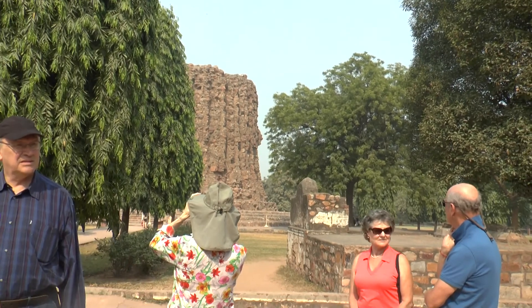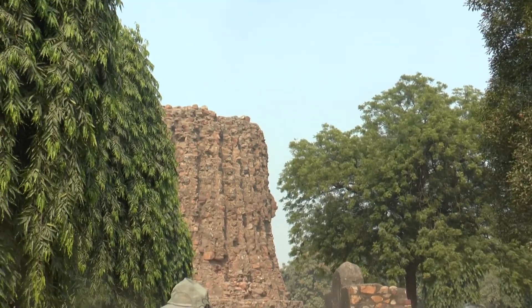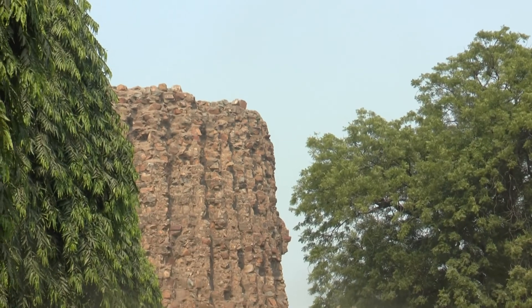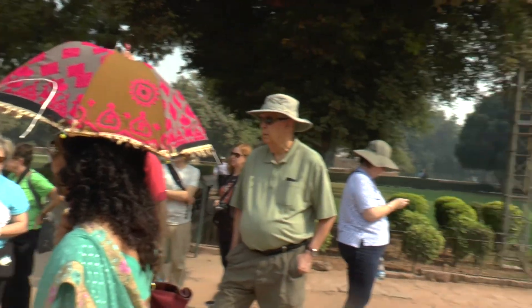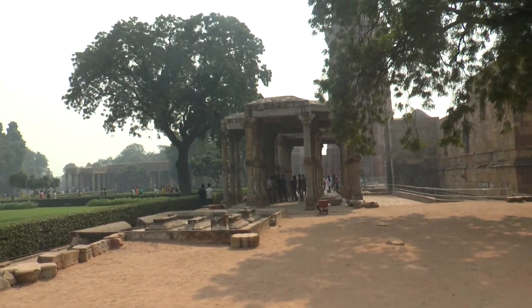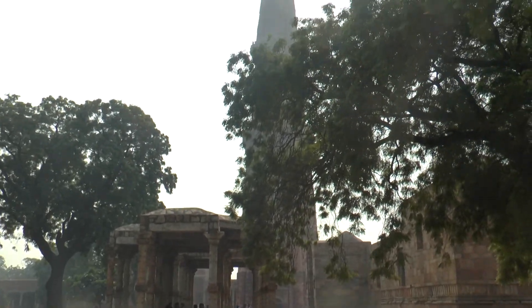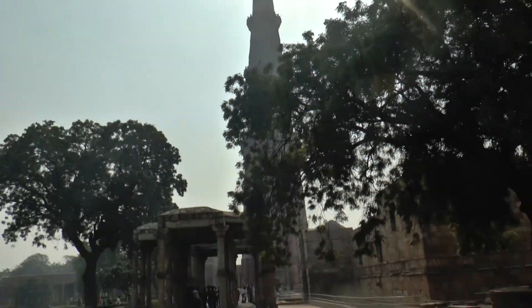The Alai Minar took about six years to reach its current height and was never finished after that. Because Alauddin Khilji, the man who had it built, did not have a son or son-in-law to complete it for him. He was also not a very popular ruler, so those who came after him did not continue, and it stands in its initial phases.